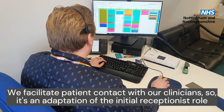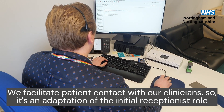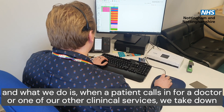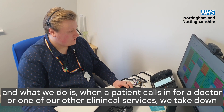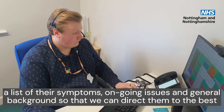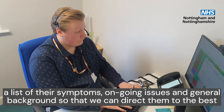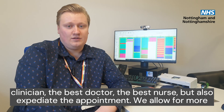So we facilitate patient contact with our clinicians. It's an adaptation of the initial receptionist role. When a patient calls in needing a doctor's appointment or an appointment with one of our other clinical services, we take down a list of their symptoms, ongoing issues, and general background, so we can direct them to the best clinician, the best doctor, the best nurse.